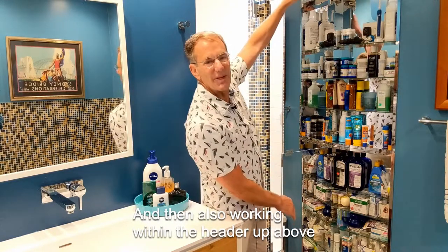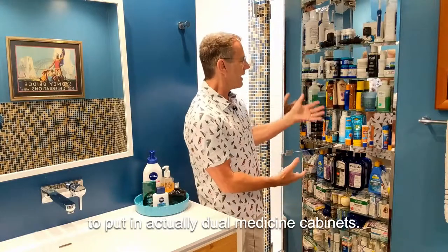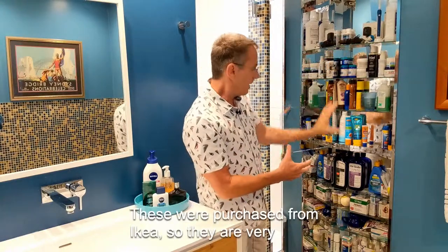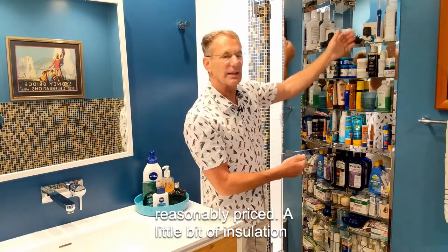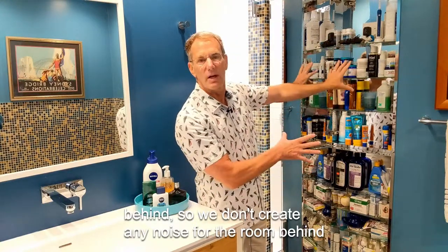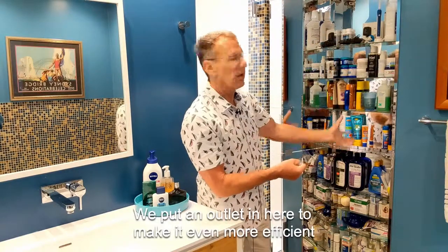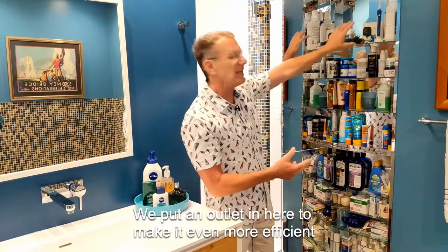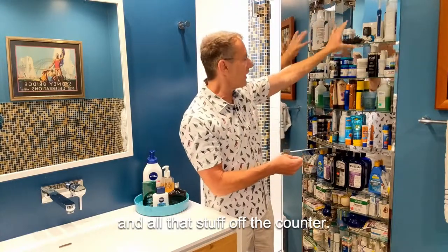Working within the header up above, we just went into the wall and created space to put in dual medicine cabinets. These were purchased from Ikea, so they're very reasonably priced. We added a little bit of insulation behind so we don't create any noise for the room behind here — in this case my kitchen. The shelves are fully adjustable, and we put an outlet in here to make it even more efficient storage-wise, getting those toothbrushes and all that stuff off the counter.